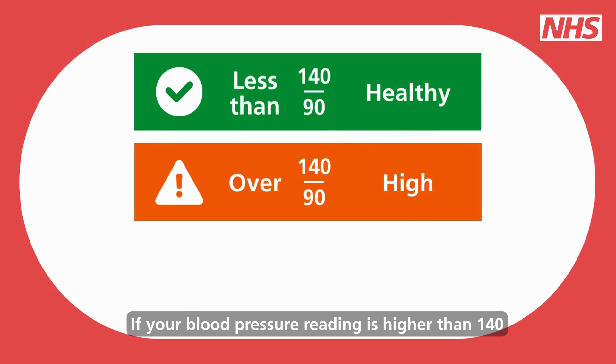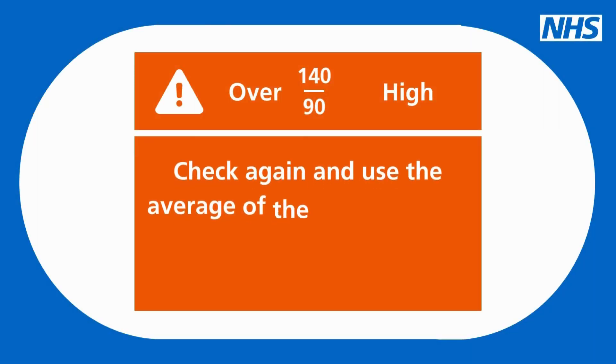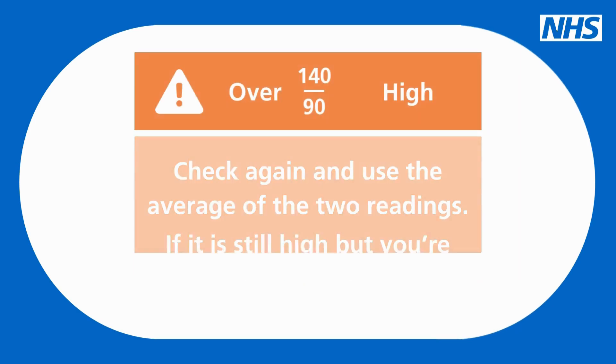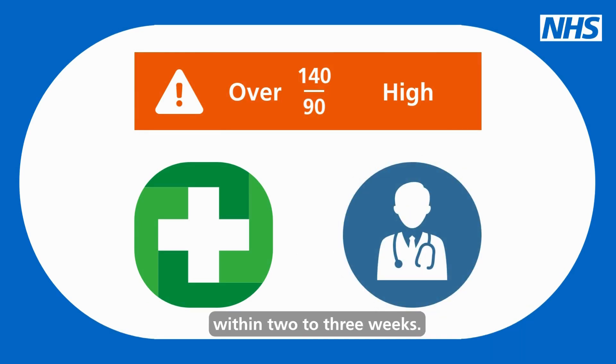If your blood pressure reading is higher than 140 over 90, check again and use the average of the two readings. If it's still above 140 over 90 but you're feeling well, go to a pharmacy or arrange an appointment with your GP within two to three weeks.